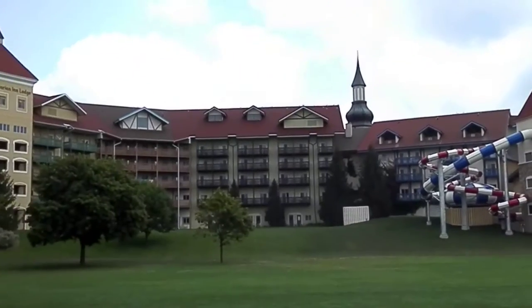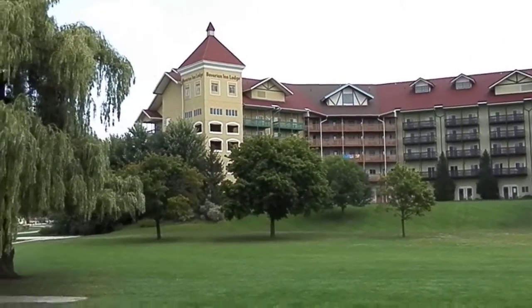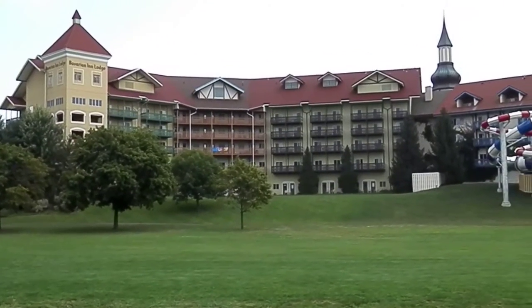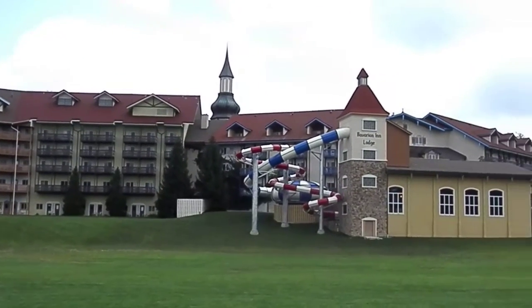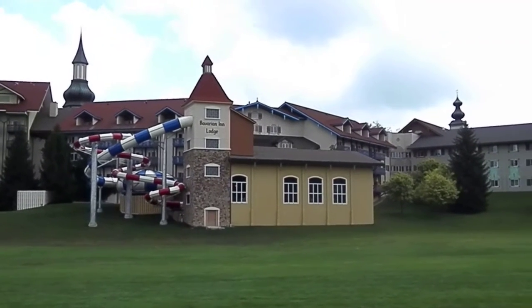We've got a balcony — probably. They've got a balcony, but I don't think we've got a balcony. I don't know, we'll see when we get in our room. I don't know if we've got a balcony or not.